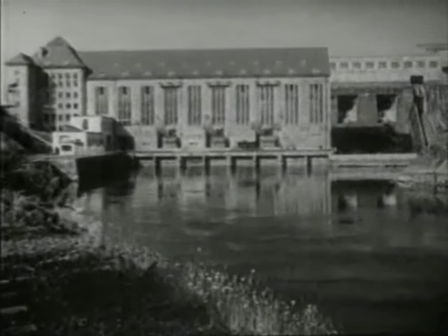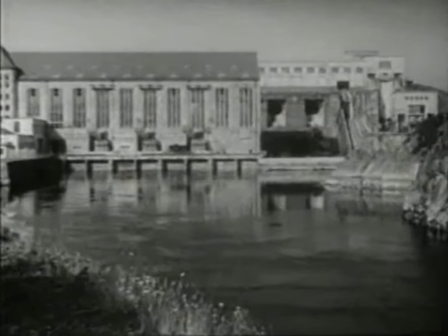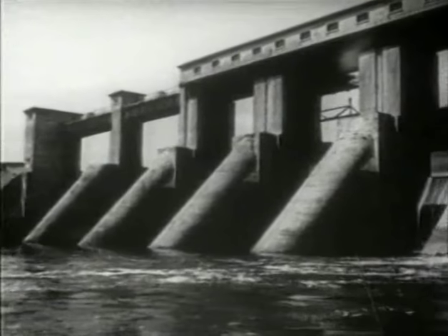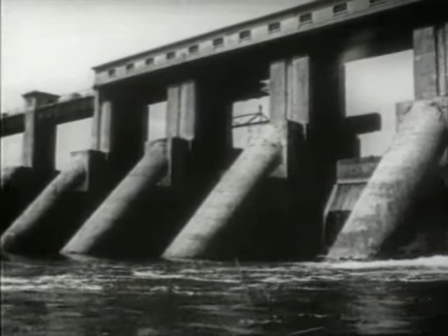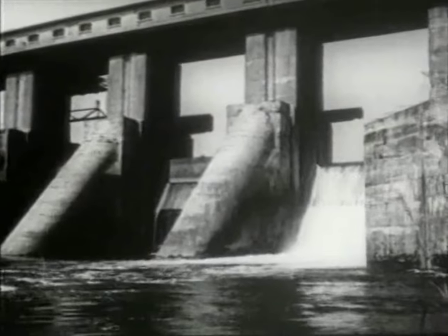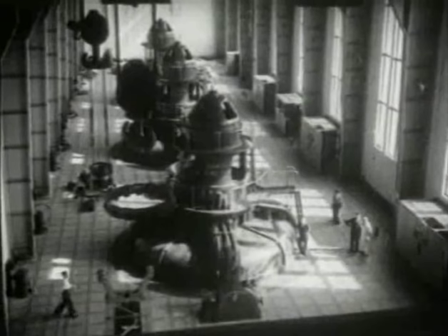The first step was taken in 1925 when work was begun on the Shannon Hydroelectric Station at Ardnacrusha. The station was at first equipped to produce 150 million units a year and there were some who shook their heads asking what a small country like ours would do with all this extra power.